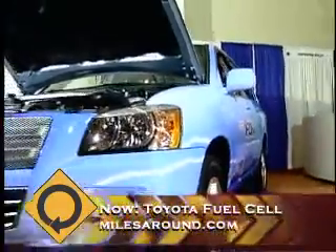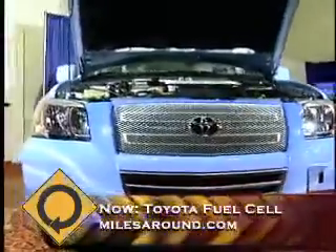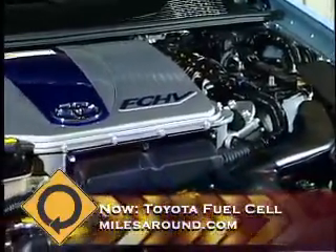The advantages of fuel cell are zero emissions. Even gasoline-electric hybrids, though they're seventy to eighty percent cleaner in terms of emissions than a regular vehicle, this is absolute zero emissions.